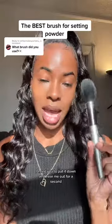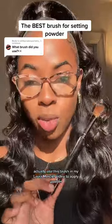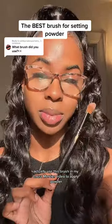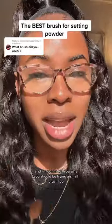If you're still using a big brush like this for powder, I need you to put it down and hear me out for a second. I actually used this brush in my Laura Mercier video to apply powder. I'm Jaleesa Jai Kran, a pro makeup artist, and I'm going to tell you why you should be trying a small brush too.